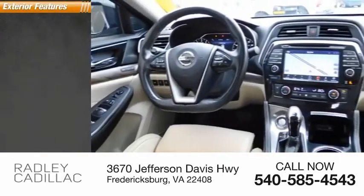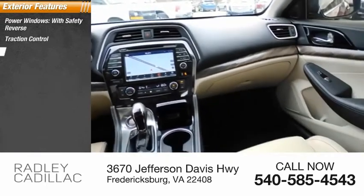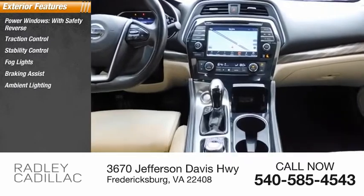Here are some of this vehicle's great options: power windows with safety reverse, traction control, stability control, fog lights, braking assist, ambient lighting, power brakes.